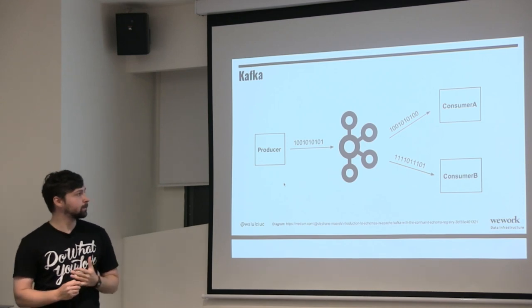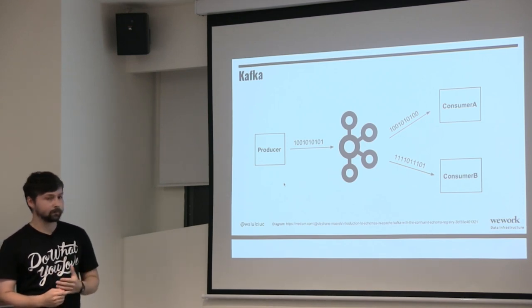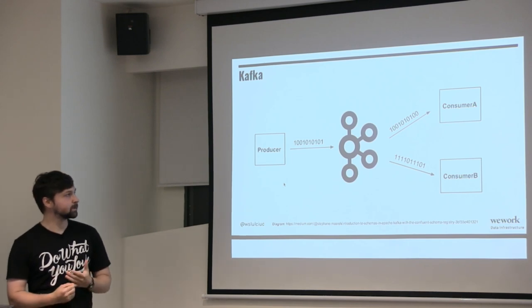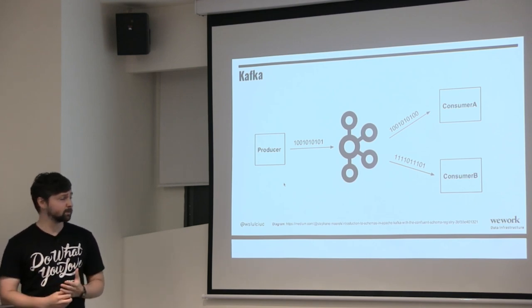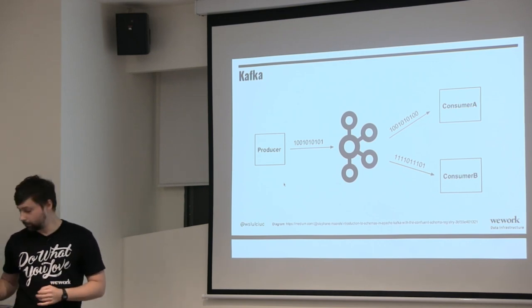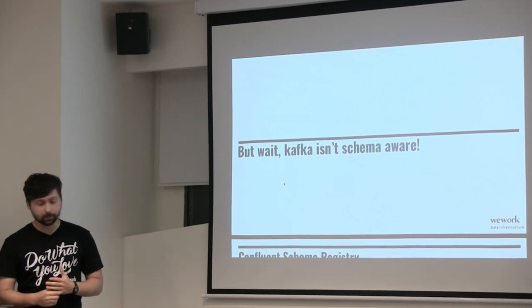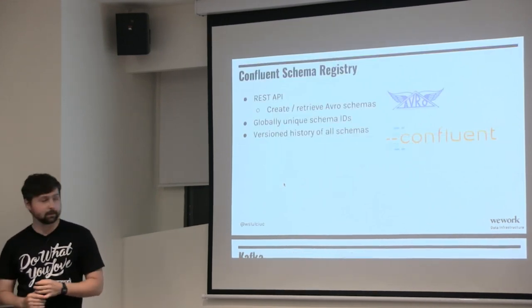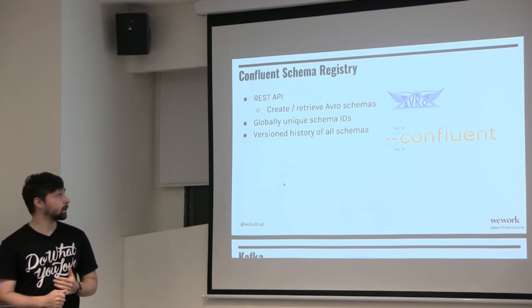Kafka is great, but one problem is that the producer sends bytes, Kafka only knows bytes, and consumers only know bytes. It's a problem if your consumer is processing code and sees an exception because it didn't expect a field, or tried to deserialize something incorrectly. Since Kafka isn't schema-aware, those checks can actually happen through a Confluent Schema Registry.